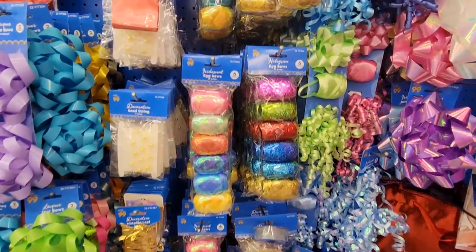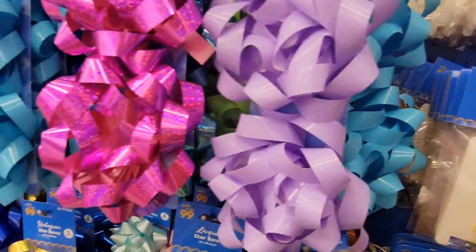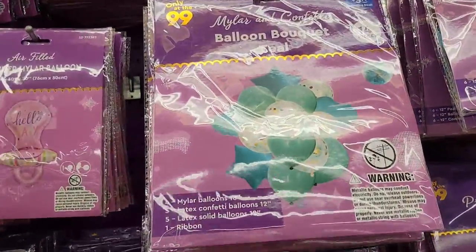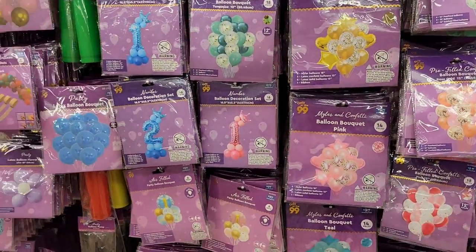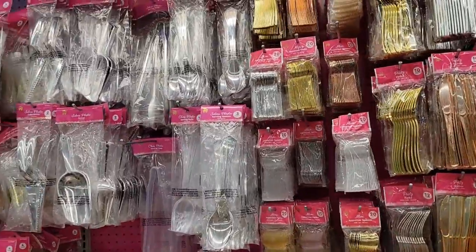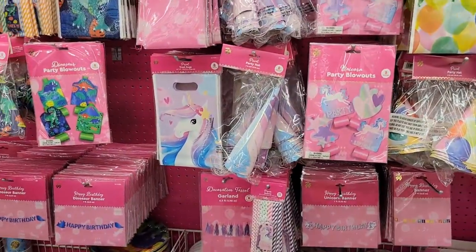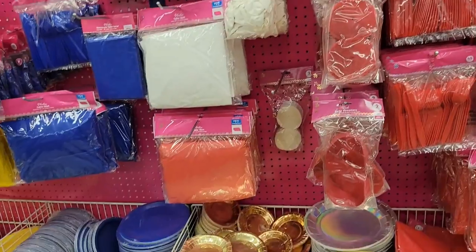This is super cool — they have the little egg bows, decoration bead strings. Very nice. All right, guys, thanks for coming with me to the 99. That is everything that I have seen new this week over there. Balloon bouquets — what? Okay, 99, what are you doing? Please make sure to give this video a big thumbs up for Ethan and me, and please make sure to subscribe to my channel if you have not already. I'm going to see you guys real soon on my next video. Hope you guys have a great day. Bye everybody!